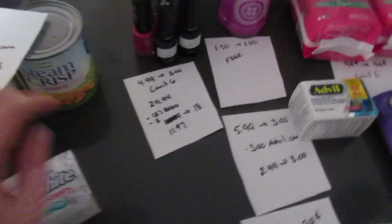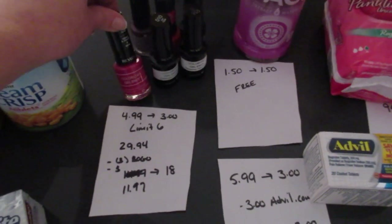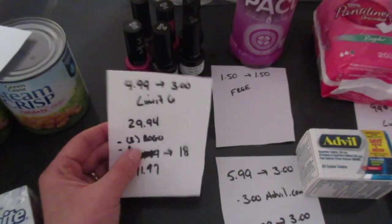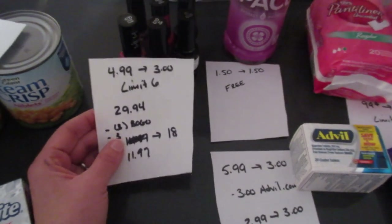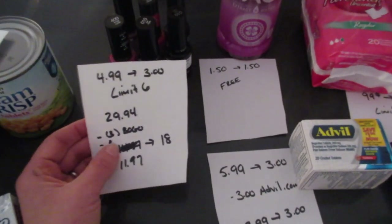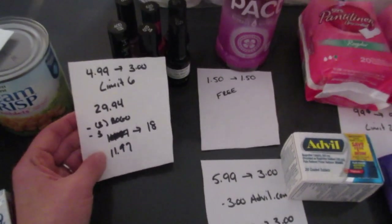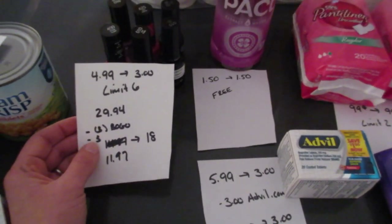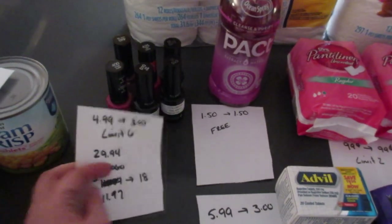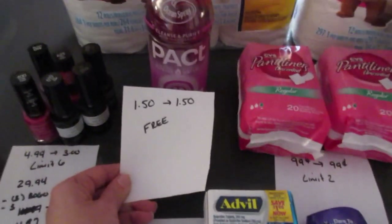The Revlon is a great deal — it's $4.99 and you get back $3.00, limit of six. The Colorstay Gel Envy nail polishes are included at $4.99 each. If you buy six, that's $29.94. If you have the buy-one-get-one-free coupons from coupons.com — they may not be available anymore — they take up to $9.50 off, so you'd use three of those. I also had a $3 Revlon CVS coupon, so I paid $11.97 and got back $18. Without the CVS coupon you'd pay $14.97 and still get back the $18 — a moneymaker either way.